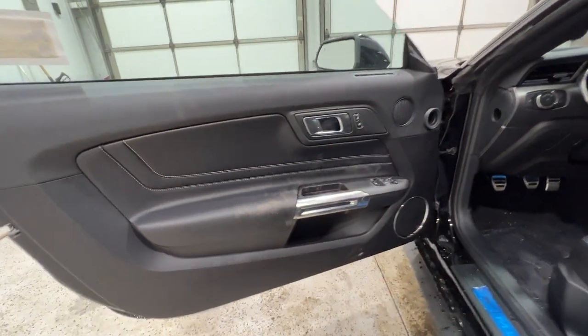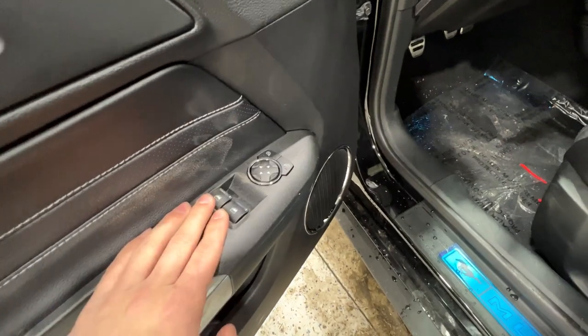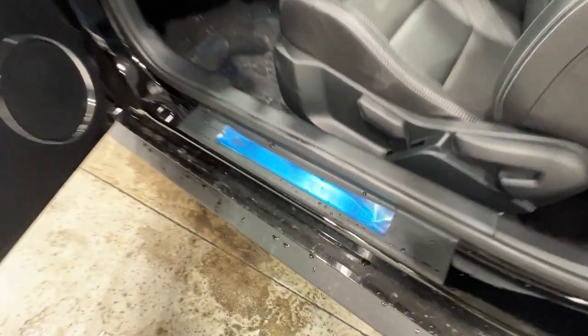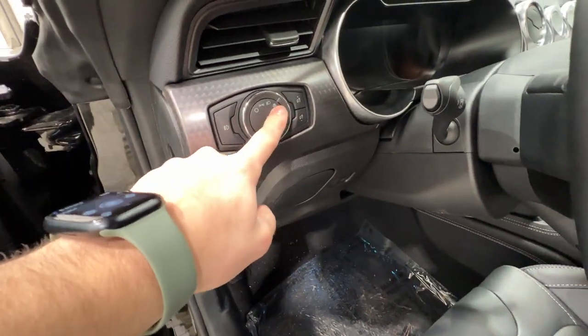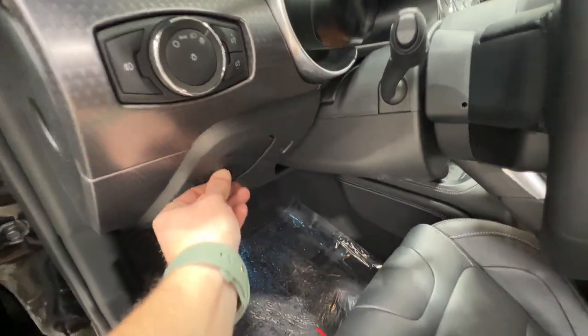If we take a look at the door panel, we have some nice accent stitching here and of course all the nice leather wrapped. All the power operations right here — mirrors, locks, windows, all that. We do have a Mustang door sill plate right there with a stainless steel finish underneath, just covered up so it doesn't get scratched. We also have our headlight controls over here and also the fog lights, plus a little hidden storage cubby in here.